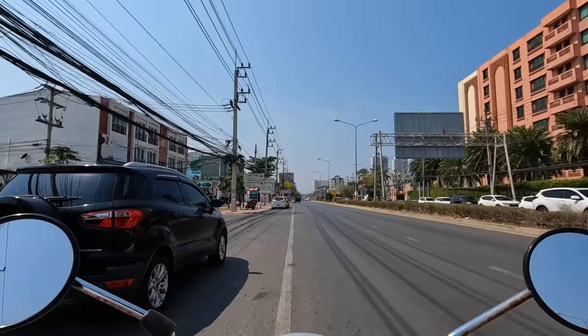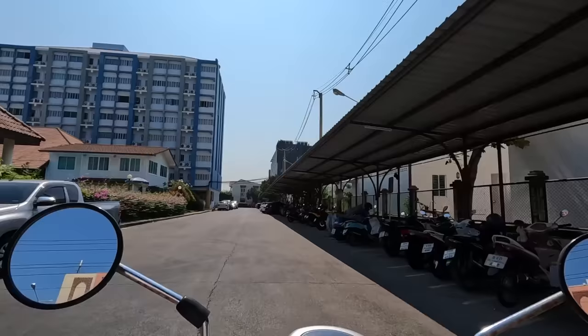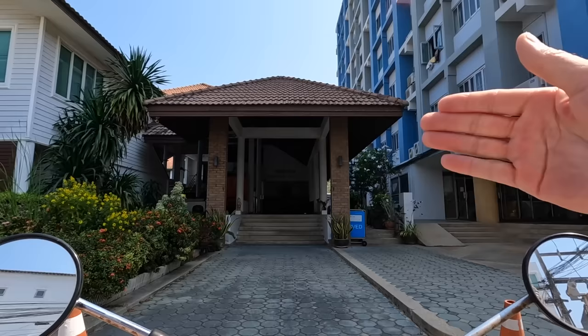And here we are at the original OG condo — Sport Villa. A guy was advertising a place here for I think six grand a month and it looked all remodeled. He's busy today, I just thought I'd drop by and have a look at the grounds anyway. Back in the day this was the place to come if you wanted to exercise, go to the gym, use the pool — everyone came to the Sport Villa.